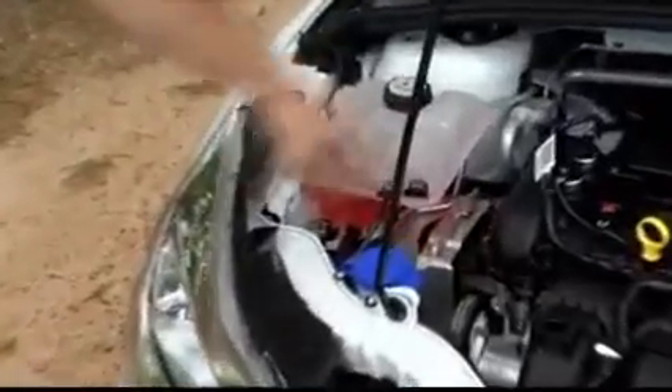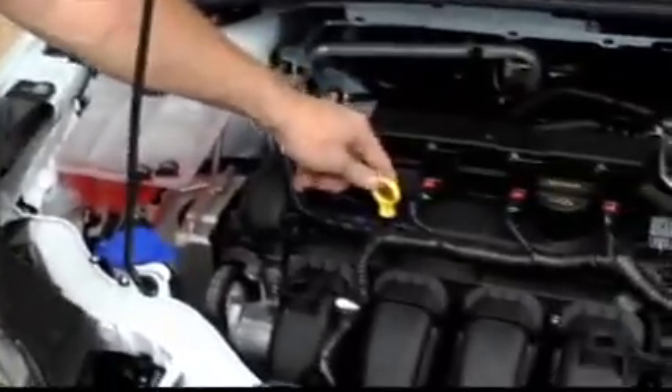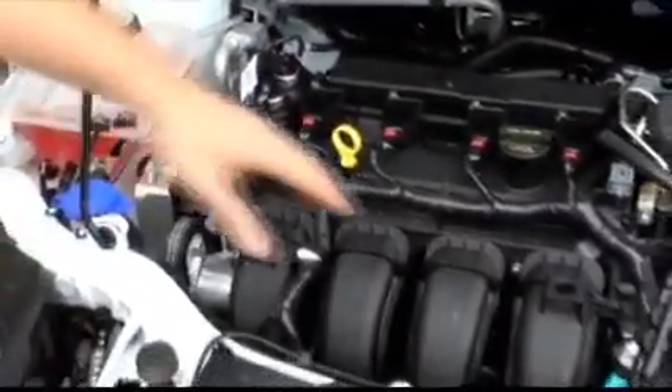One of the first things experts recommend is checking your car's cooling system. If it's not working properly, you could see engine damage — small damage or even engine failure if it runs extremely hot. You need the hoses and belts checked on the car at least three times a year.